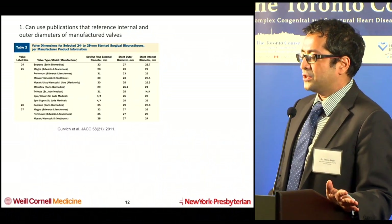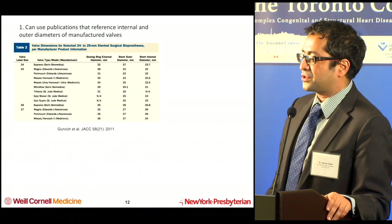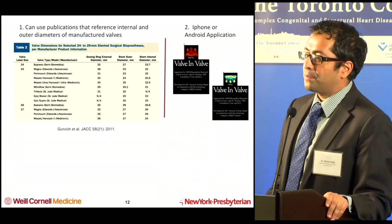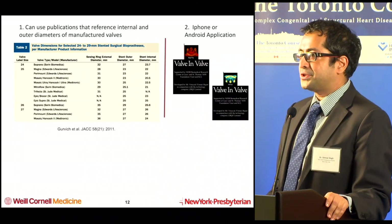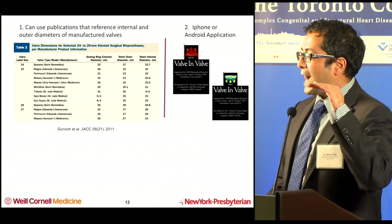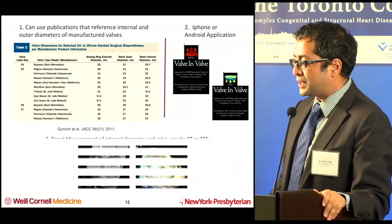You can help by looking at publications of what the valves are and what the internal diameter should be. There's a great app — which most everybody in this room is aware of — for both mitral valve-in-valve and aortic valve-in-valve cases, where you can look and see, based on the particular bioprosthetic valve that's there, which valve would be appropriate to implant.